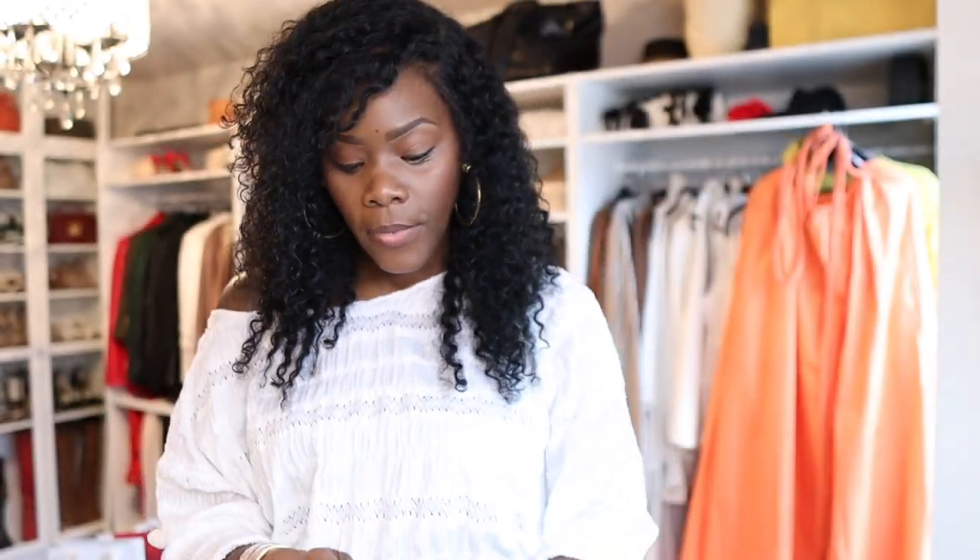Welcome back to my channel guys, it's your girl Coco Styles. On this channel we talk about beauty, fashion, lifestyle, and styling. Today is another favorites for the month — I did not post this on time, so you guys are going to see it slightly at the beginning of July, but these are going to be my favorites for June.